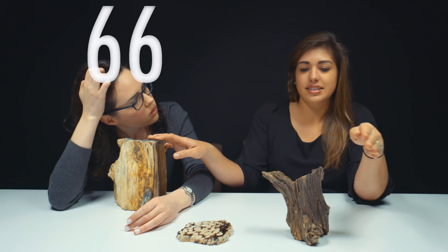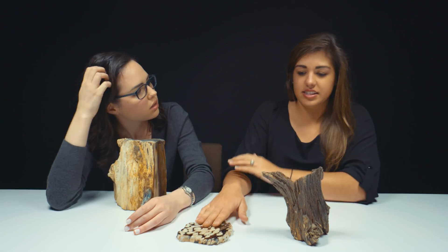How old do you think these three pieces are? So if I remember correctly, these guys are somewhere in the range of 66 to 200 million years old. This guy is a little bit younger - anywhere from 25 to 66 million years old. About 40 million years. Hey, in the geologic time scale, that's younger.